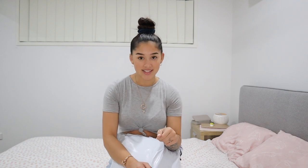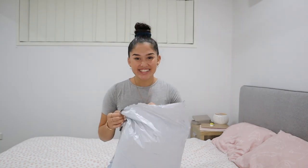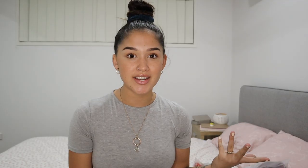In today's video I was lucky enough to collaborate with Zaful, so I just want to say a huge thank you to Zaful for collaborating with me. Today is a try-on clothing haul — Zaful allowed me to choose products from their website that I liked and wanted to share and review with you guys. So hop on the bed, open the package, and let's see what we got!